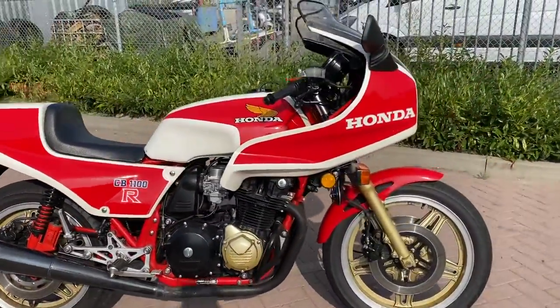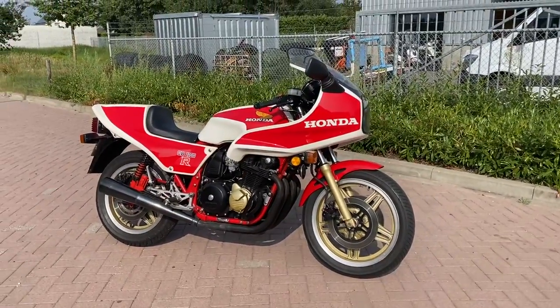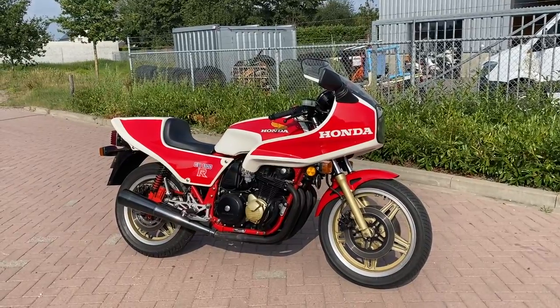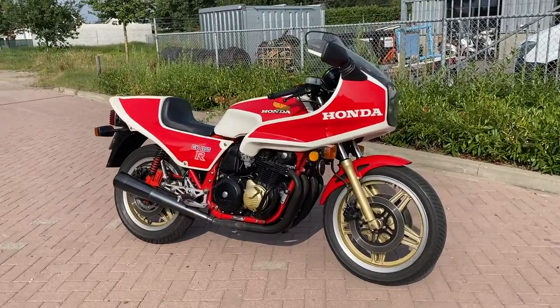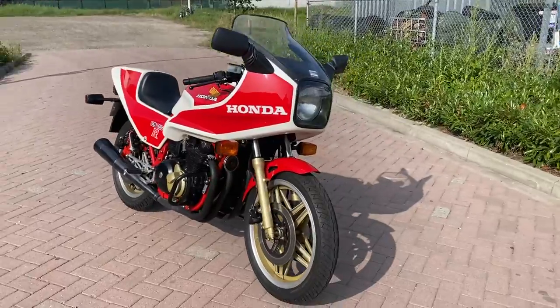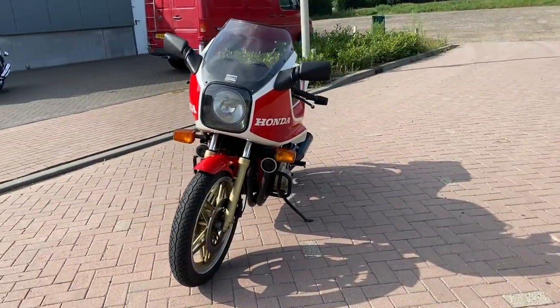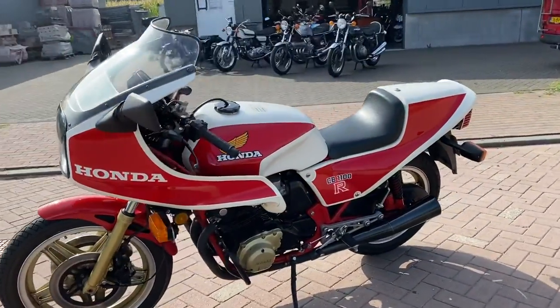So, if you are looking for a classic, rare Honda CB1100R, this could be an interesting bike. It's fast, reliable and beautiful.